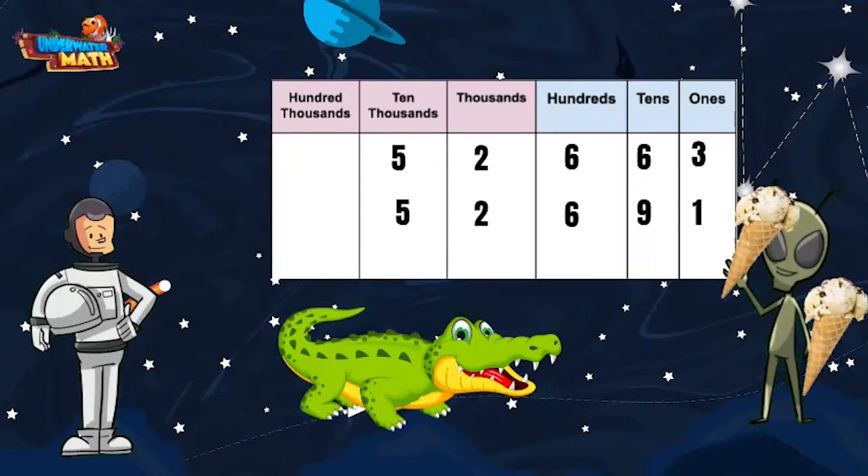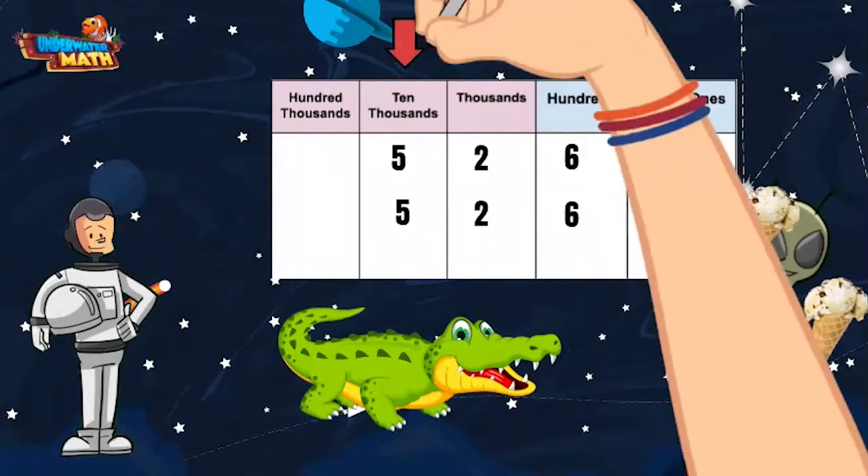Ali, can you help him figure out which way the comparison symbol goes? Of course I can, especially since Lenny made us this helpful place value chart. I remember we are supposed to compare numbers digit by digit starting from the largest place value.